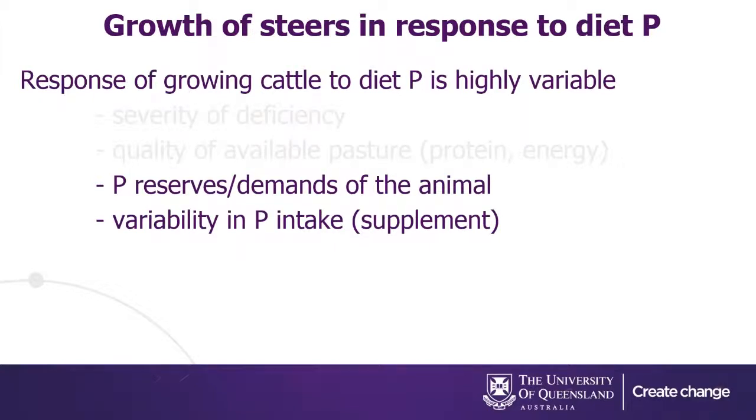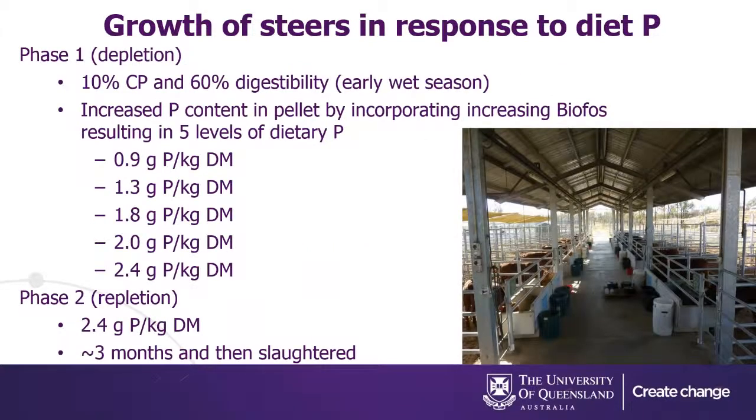Other issues around the variability of the response of cattle to P are variability in P intake — just animal-to-animal variation — and the physiological state of the animal. Young growing cattle and lactating cattle have higher demands and are more likely to respond to a P supplement. Also relevant are the reserves that animals hold in the skeleton and their ability to mobilize those to meet basic metabolic functions of phosphorus.